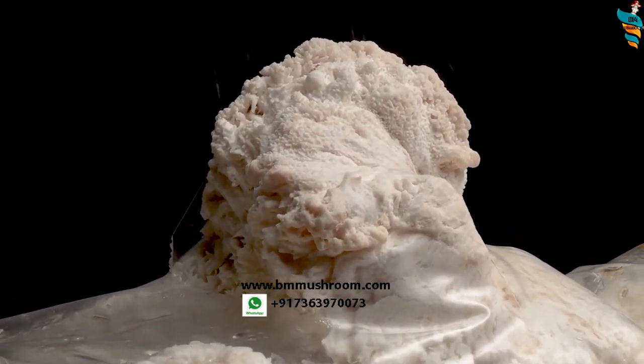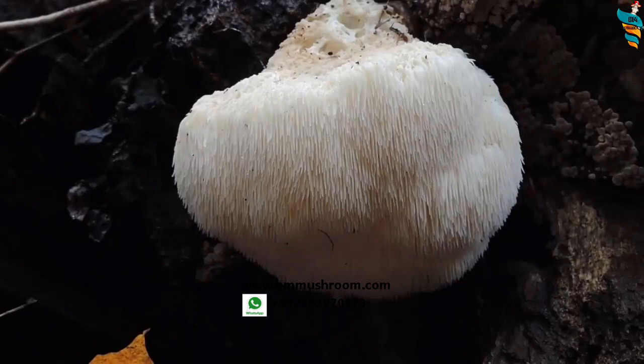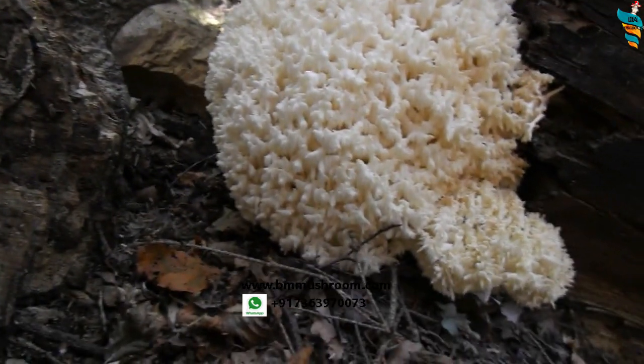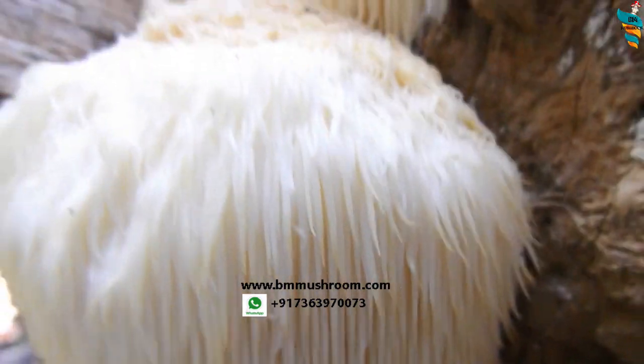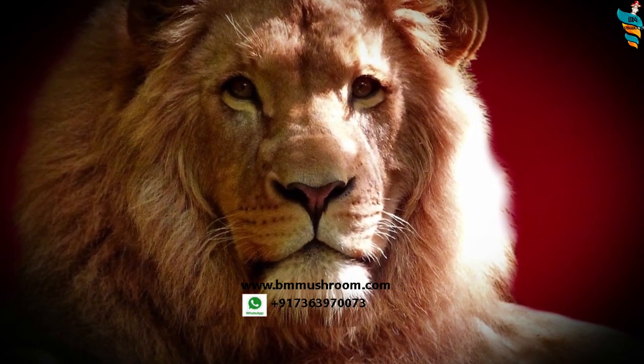In this video you will learn about a very prized mushroom named lion's mane. Its scientific name is Hericium erinaceus. It belongs to the genus Hericium, also known as monkey's head mushroom, priest mushroom, hedgehog mushroom, or bearded tooth mushroom. They are called by different names but lion's mane is the most popular name — you can just see why, because it looks just like the lion's mane.